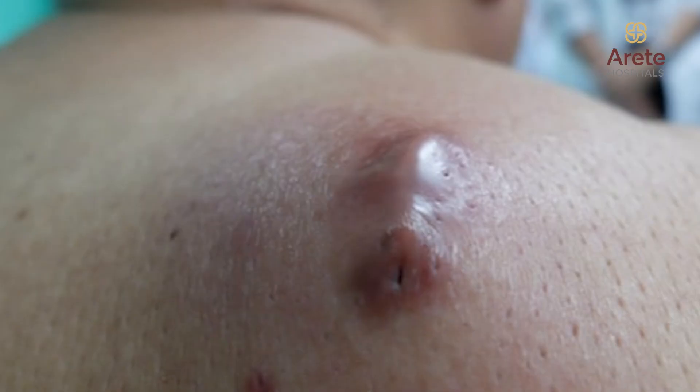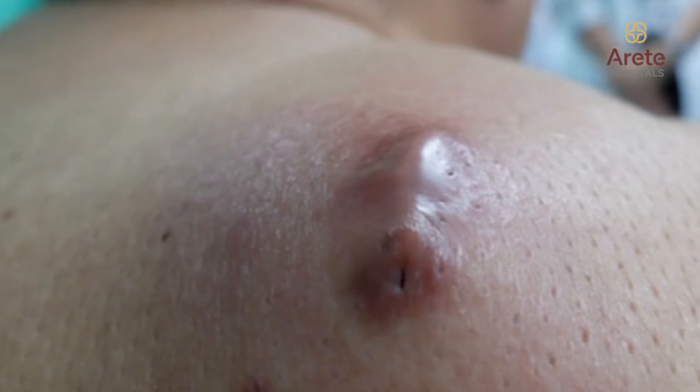If the sebum gets infected, it will turn into pus and it might be painful, hot, and tender to touch. How do you know it is a sebaceous cyst? When you touch the sebaceous cyst, it would feel like a soft or firm swelling and it can be red. More importantly, it can have a small little hole, which we usually call a punctum, in the center.